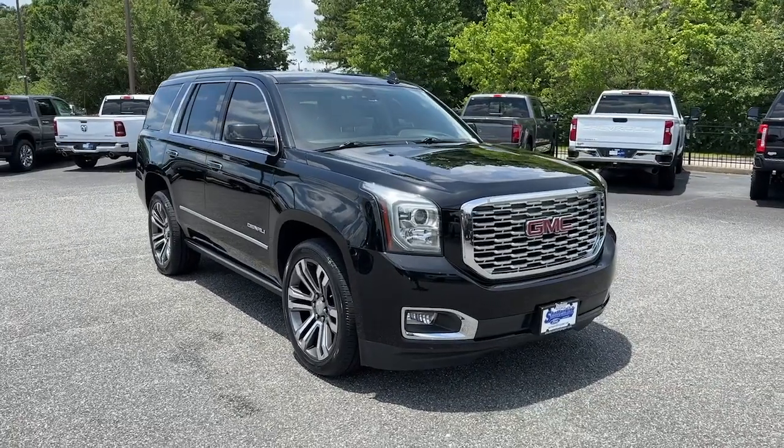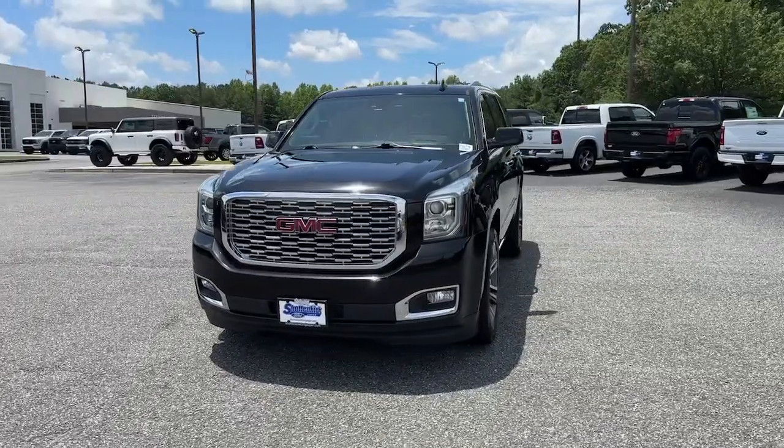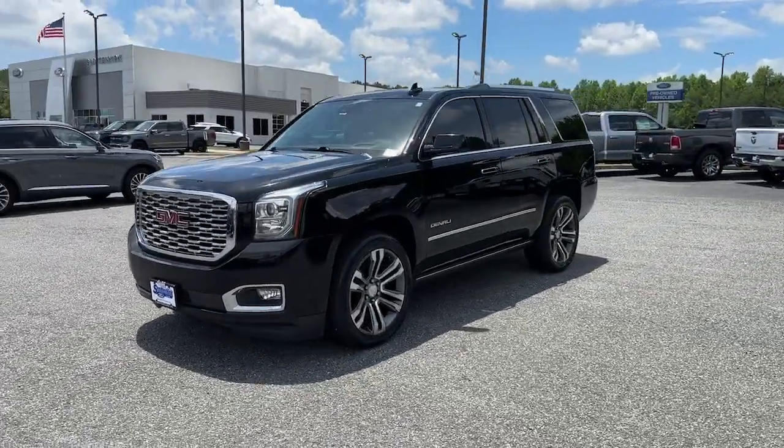Here is a wonderful 2019 GMC Yukon. With less than 80,000 miles on the odometer, this vehicle provides excellent value.